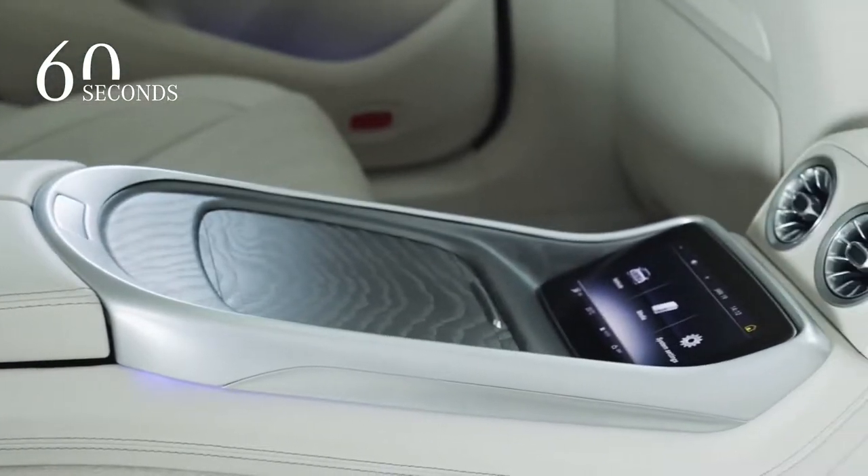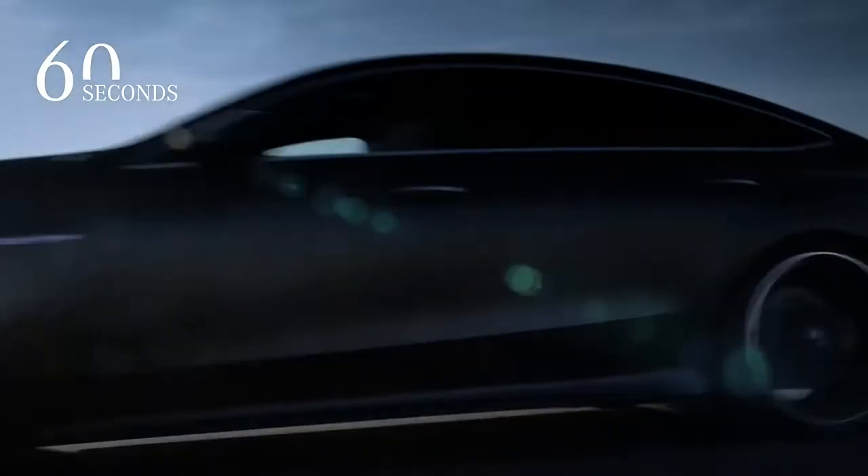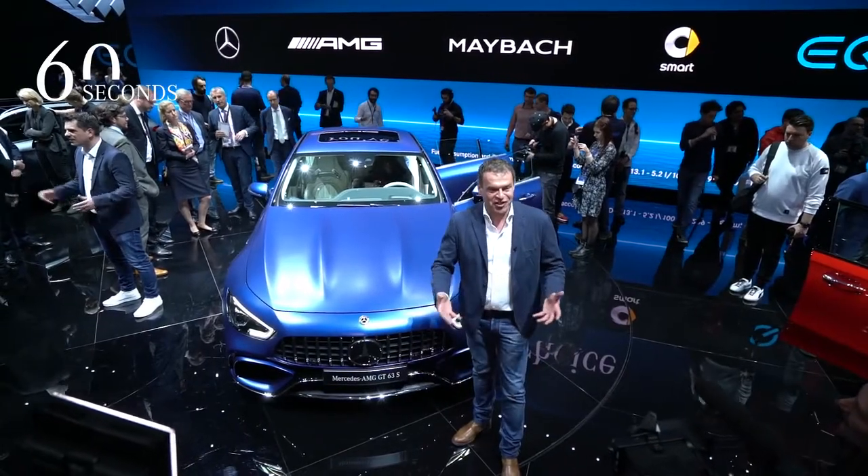Four seats, five seats — how many seats do you need for your family? On Saturday morning you can take that car on a race track. I think we're going to set the benchmark in that segment.